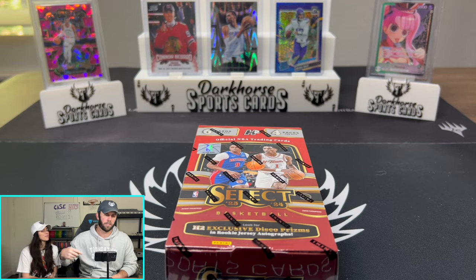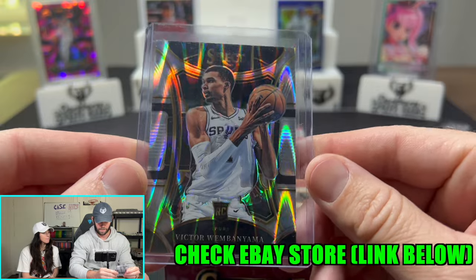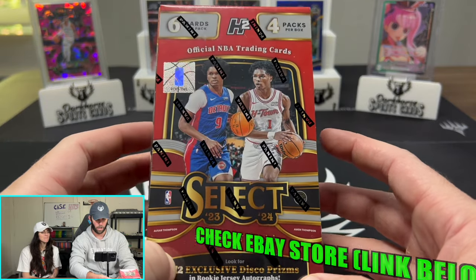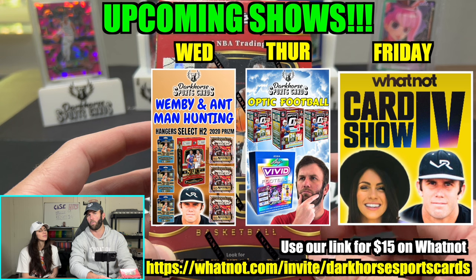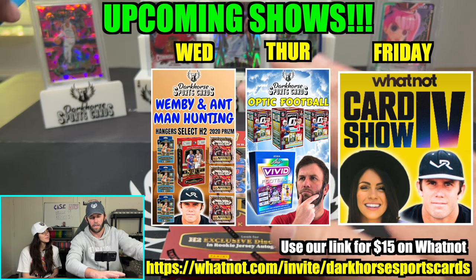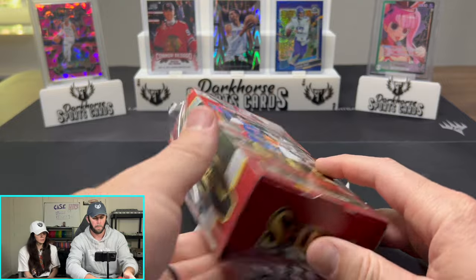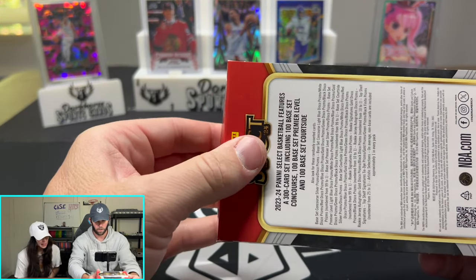Wimby would be disgusting. You can see behind us we do have some new cards that just hit our eBay, so check that out down below. And if you're interested in me ripping more of this product, I'll be doing that this week on our Whatnot — use our link in the description for $15 off. I wanted to give a little sneak peek preview of what the Select H2 looks like.